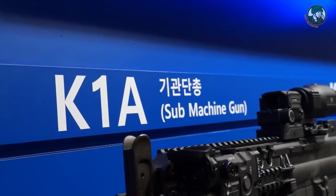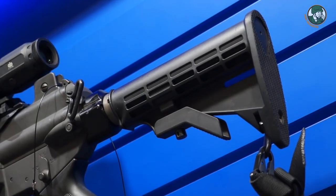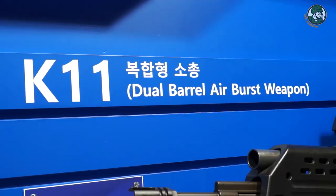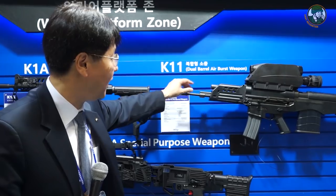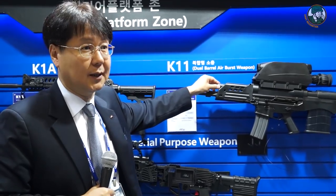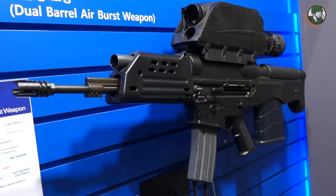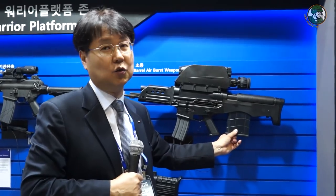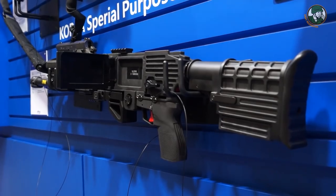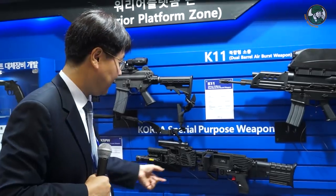This is the newly developed K1A submachine gun for special troops, featuring a Picatinny rail, laser, short barrel, and short stock with all accessories attached. The K11 is a dual-barrel system — 5.56mm caliber as well as 20mm airburst grenade, which will replace the single grenade launcher at the squad level. It has a 30-round magazine for the rifle and a 10-round magazine for the 20mm explosive. The corner shot system uses a 9mm pistol with a camera and monitor.